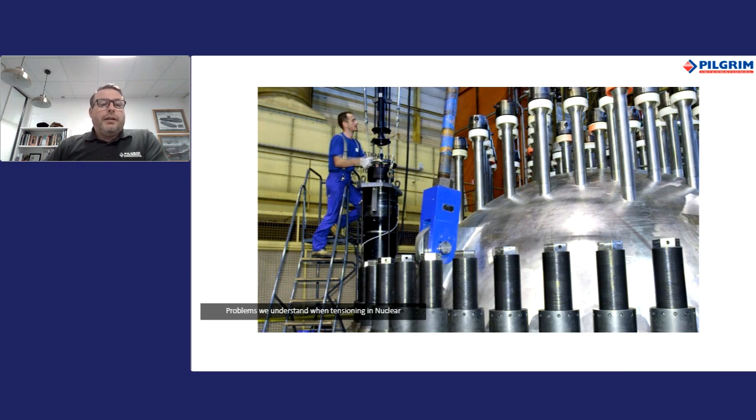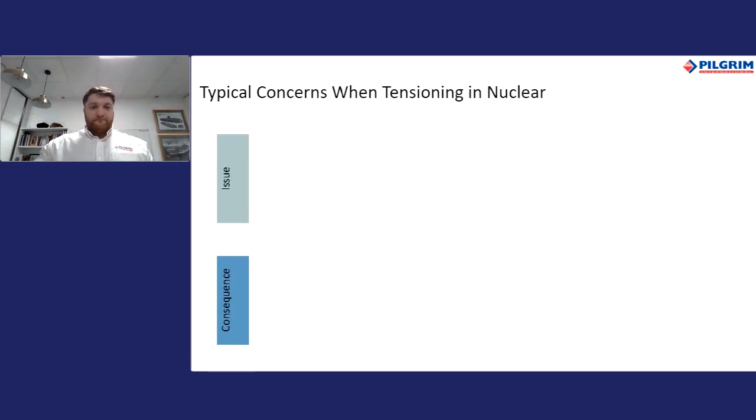We'll now discuss and highlight some sectors in the nuclear industry. We'll cover the most common customer needs, issues, and requests that have been highlighted to Pilgrim over the years during our time working within the nuclear sector — and what some of the consequences of failing to minimise these issues could be, but also how to consider using tensioning as a preferred methodology over more traditional tightening methods.